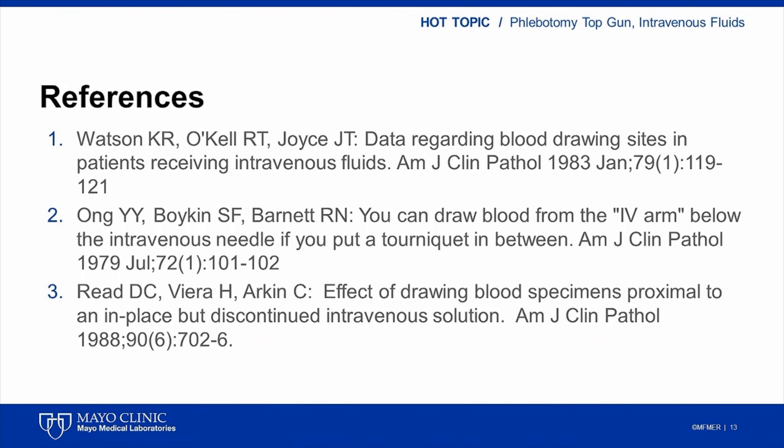Thank you for your time and attention today. If you liked today's presentation, or even if you didn't, please consider attending a future Mayo Medical Laboratories phlebotomy conference. We hold the conference in the spring each year. Learning takes place via both large group didactic sessions and small breakout sessions that allow more interaction with conference speakers. Tours of Mayo Clinic facilities are also offered during the conference. Thank you for listening and have a wonderful day.